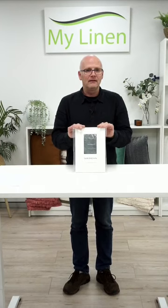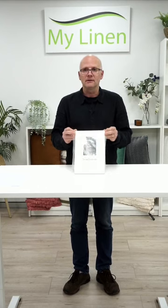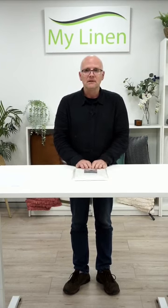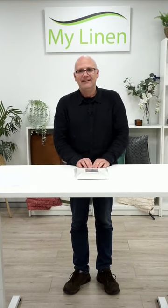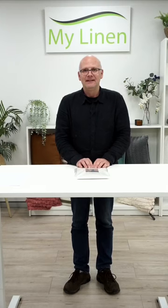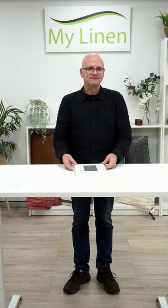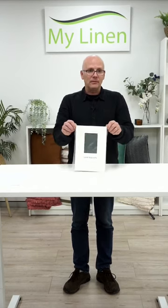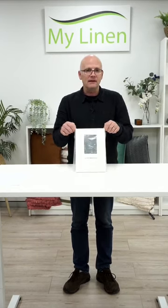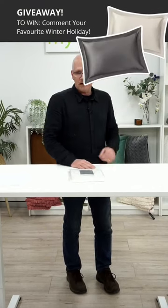Jane says she used to have a mulberry tree with silkworms that ate the mulberry leaves — that's cool. Jane also mentioned that silk pillowcases might be good for menopause — nice and cool on the head because of the breathability. I used to flip my pillow because it wasn't cool enough, but with the silk pillowcase it stays cool. That's another benefit. Alright, so that's the silk pillowcase — get into the comments with your favorite holiday destination to go in the draw.